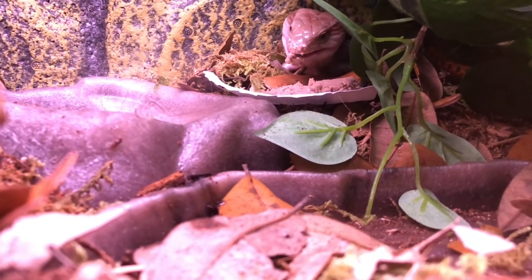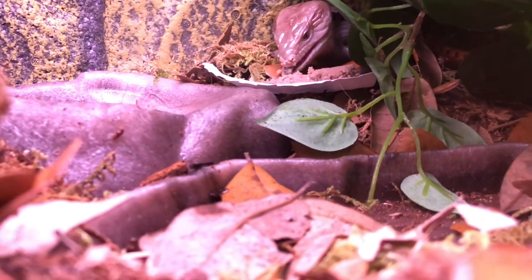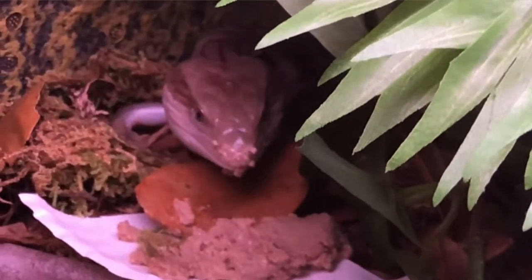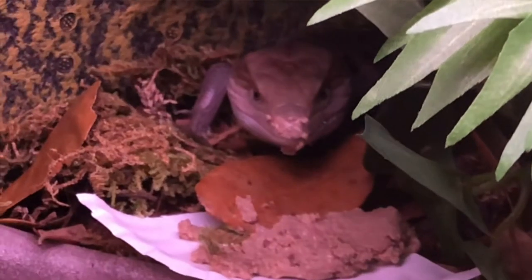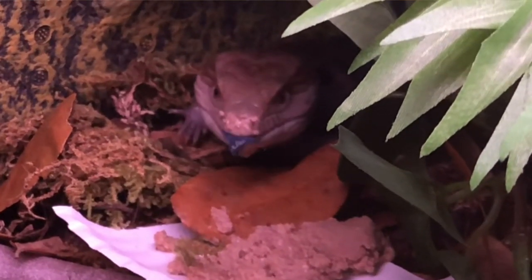Her formal name is Tiliqua scincoides intermedia — the nickname is northern blue tongue skink. Look at her cheek, and she's got food on the end of her nose! I'm sorry guys, but I just can't help it. I had to introduce you to her and show her off a little bit, because I'm just absolutely head over heels.